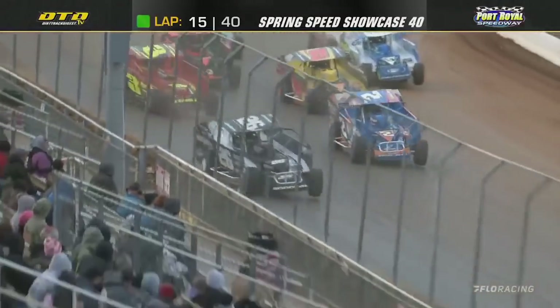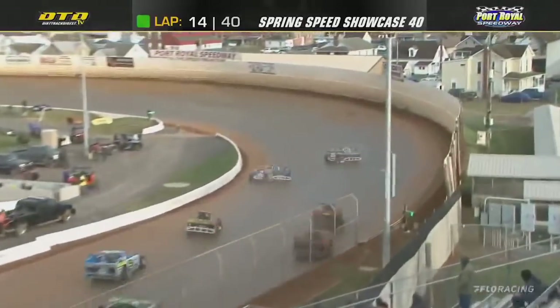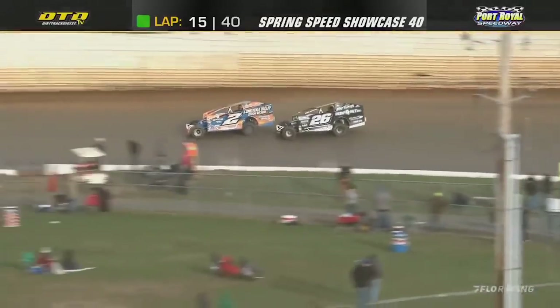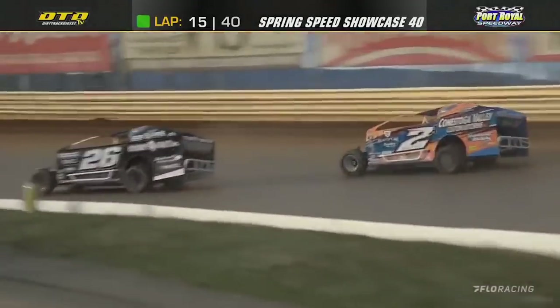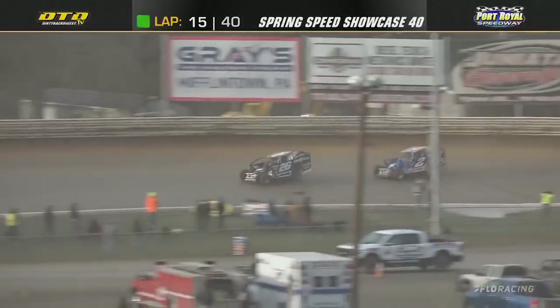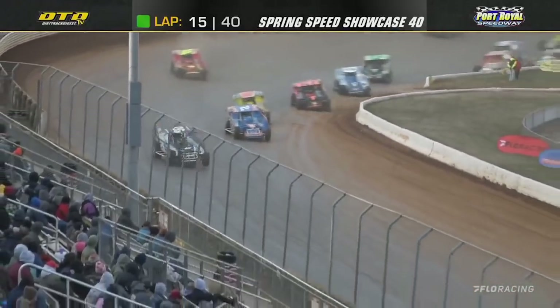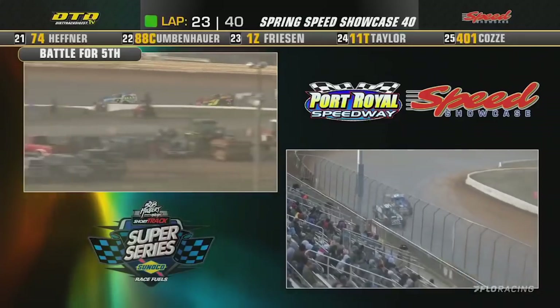Green flag is back out, and the Spring Speed Showcase is back underway. Godown leads in the one. Here comes Guler challenging — he takes the lead. Mike Guler will lead them off of turn two, and they're three wide further back in the pack as Borrego goes by Danny Johnson. Godown will re-pass Guler going down the back straightaway to turn number three. Williamson now battling with Mareska, who is becoming a dark horse.